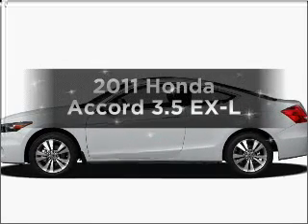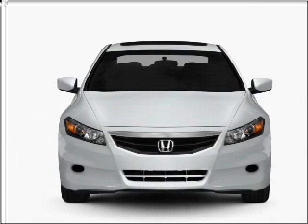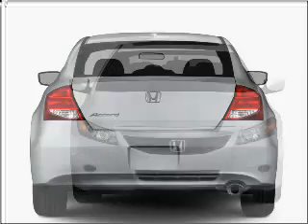Introducing the 2011 Honda Accord — everything you need under one roof with this great vehicle. It features a solid 6-cylinder engine connected to a smooth-shifting 5-speed automatic transmission.